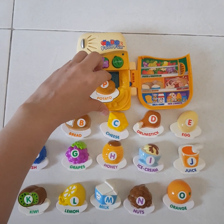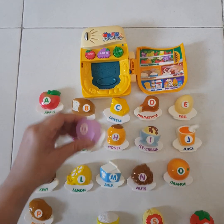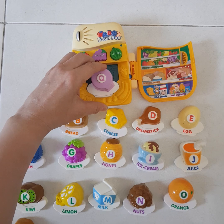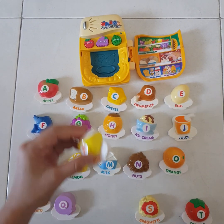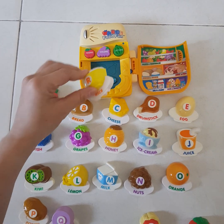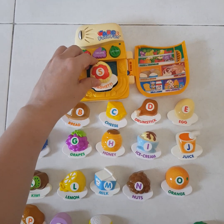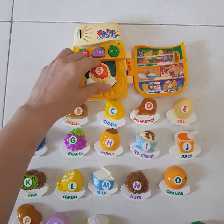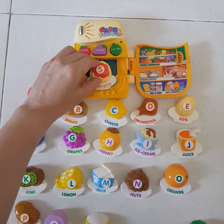This is a brown potato. This is a purple. This is white. Cheese. This is yellow. This is yellow. Spaghetti.